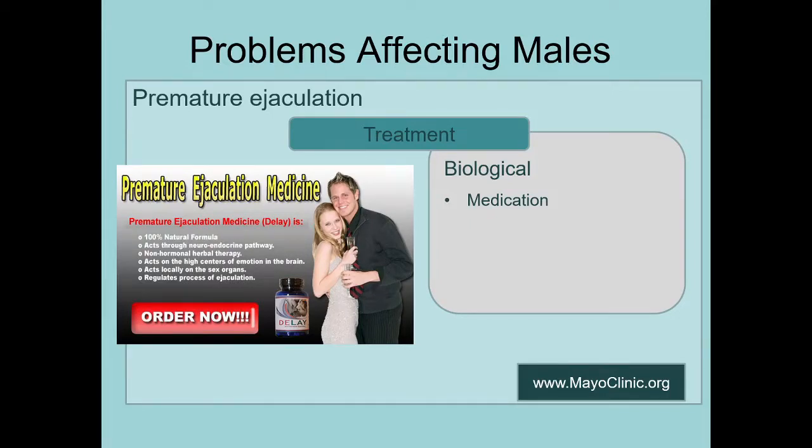The things you might find on the internet — you might think herbal is better or whatever. One way to evaluate whether something's trustworthy: this product says 'acts on the high centers of emotion in the brain.' That's a little imprecise, especially since two lines up it said 'acts through neuroendocrine pathway' — which actually sounds pretty scientific. But 'acts on the high centers of emotion in the brain' — I don't even know what that means, frankly. I wouldn't trust it.